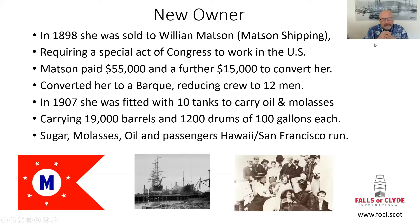In 1898, Wright and Breckenridge sold her to William Mattson's, which was to become Mattson Shipping — today one of the largest shipping companies in the Eastern Pacific, based in Honolulu. Mr. Mattson, who was an immigrant from Sweden, bought the vessel. He paid $55,000 for her. But to get her to work in the United States, he needed permissions because she was a non-American vessel, and it took a special act of Congress for the Falls of Clyde to be able to operate in United States waters and ports.